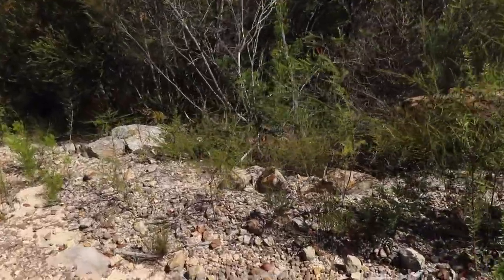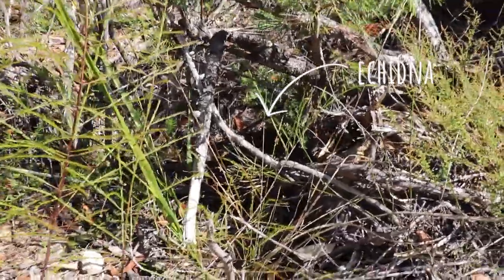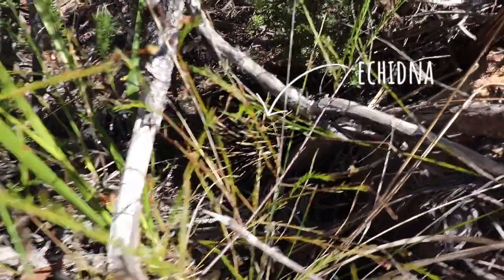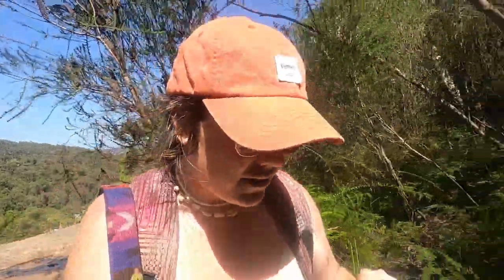Straight through there — there's an echidna! Oh baby, I've got the wrong lens on my camera. Hello baby — can you see him? We definitely haven't got the right path here so we're going to have to backtrack a bit. But oh my god, that echidna was so cute! Echidnas, if you didn't know, when they feel threatened they curl up into a ball so the spines face outward. We didn't get to see his face, but we got to see him at least.